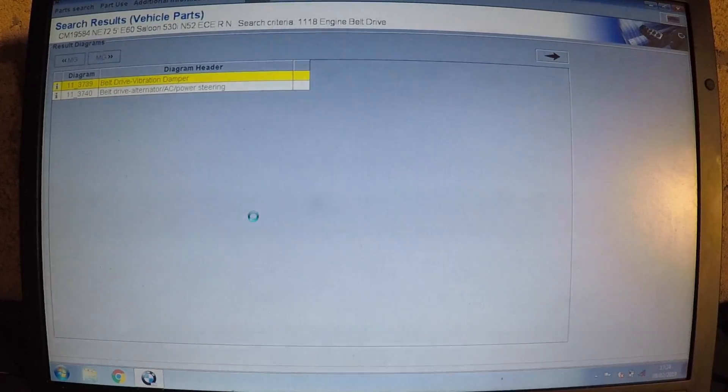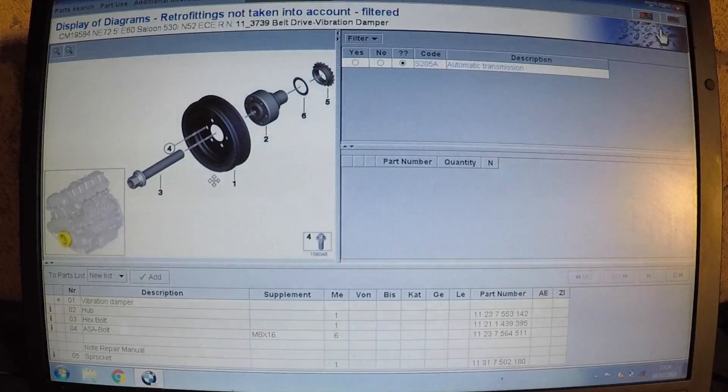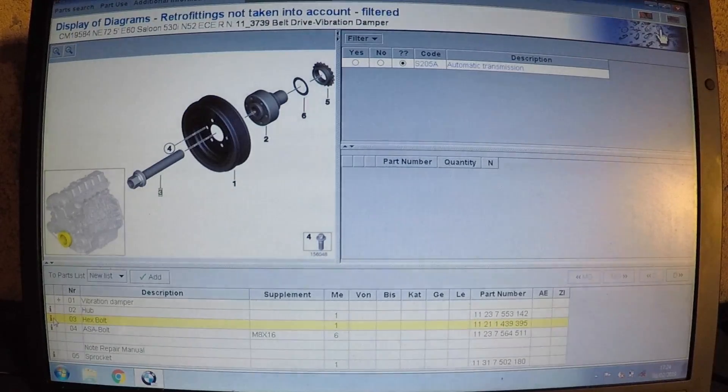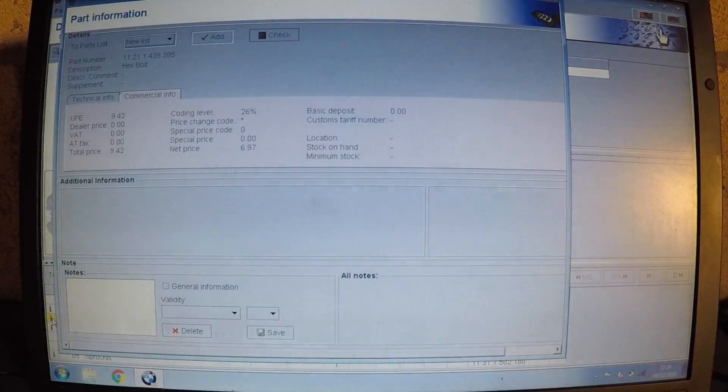If I go to 'Vibration Damper' — if you went into the dealer and said you've got this part — you can locate any part on the car. This part, the vibration damper, or the hex bolt. I've got the latest 2019 version, so mine shows all the prices. If I click 'Info', it will load up all the information regarding that part — if they changed the part, if there was a recall, or if there's a newer part, and it will tell me the part number.